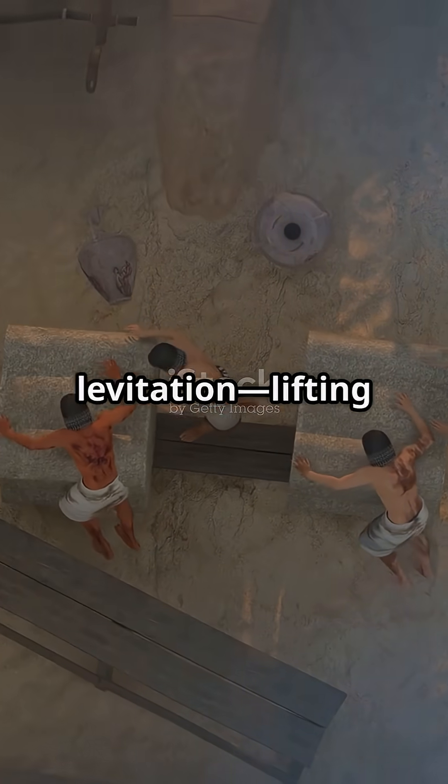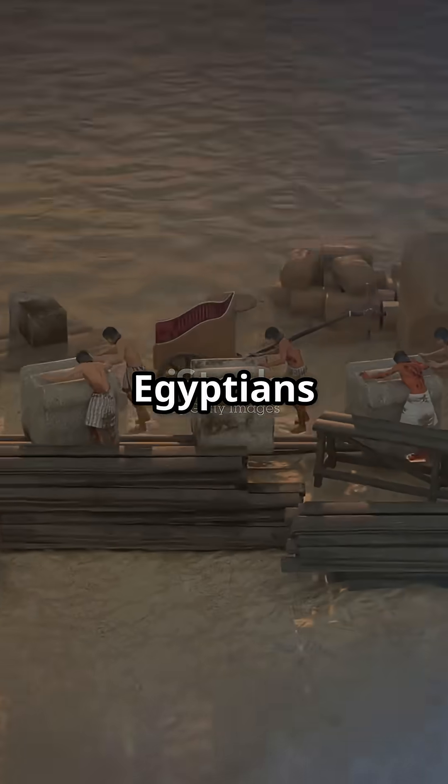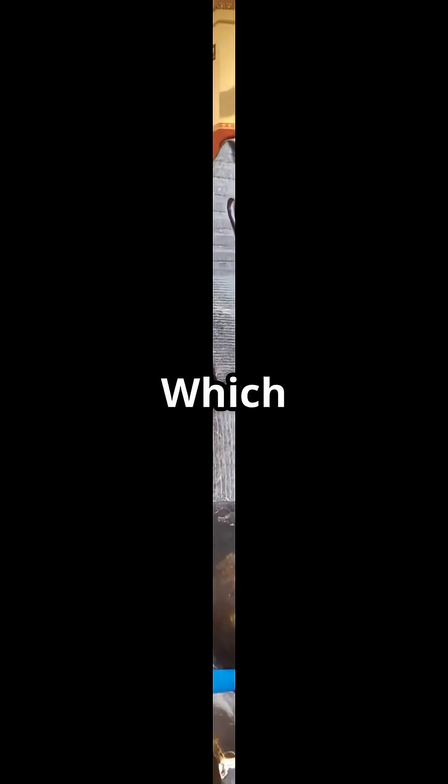Number one: acoustic levitation — lifting stones with sound. Some legends and ancient texts hint that Egyptians may have used sound waves to move huge blocks, a feat that defies conventional explanation even today. Which tech amazed you most?